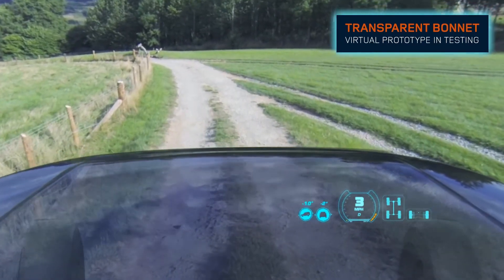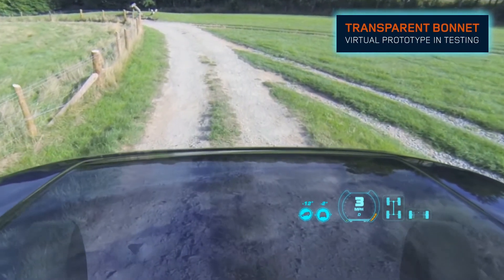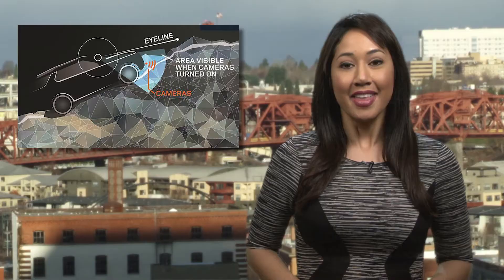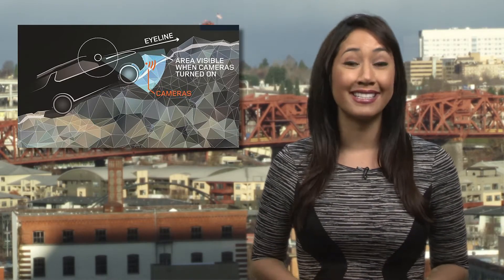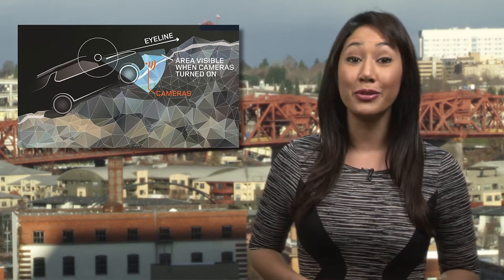While many Land Rover owners won't end up using the system on the trail, it does have some useful urban applications. The augmented reality view can come in handy when whipping the luxury SUV into tight parking spaces. Check back with us next week when we get a first-hand look at the transparent bonnet at the New York Auto Show.